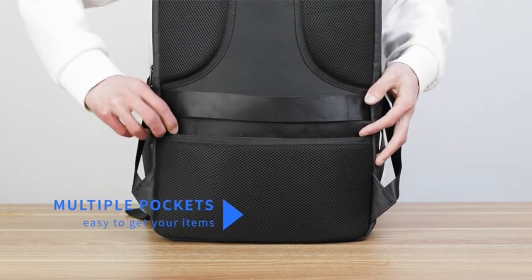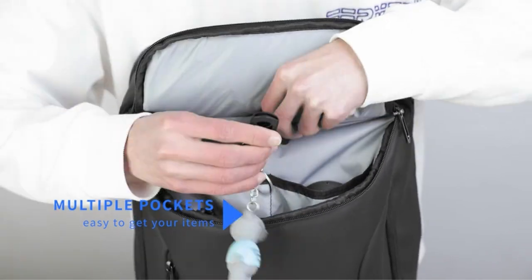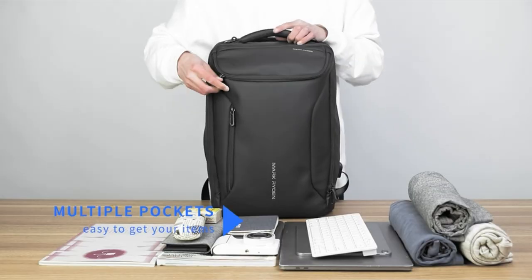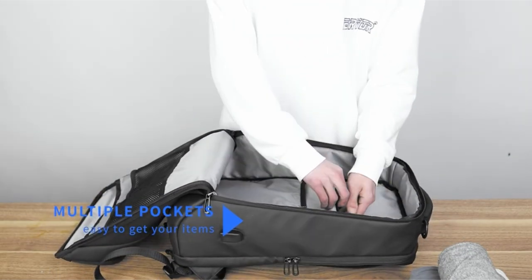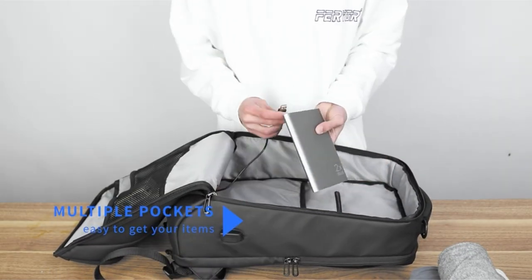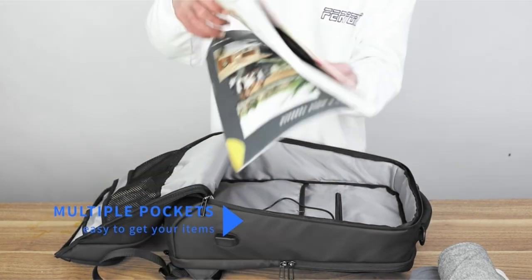The backpack boasts a dedicated laptop compartment designed to accommodate laptops up to 17.3 inches, ensuring secure and protected storage for your device regardless of its size. Additionally, a spacious main compartment offers ample room for essentials like magazines, light clothing, or travel supplies.